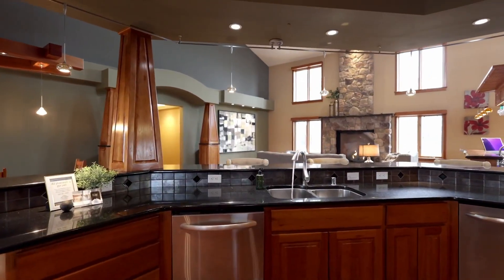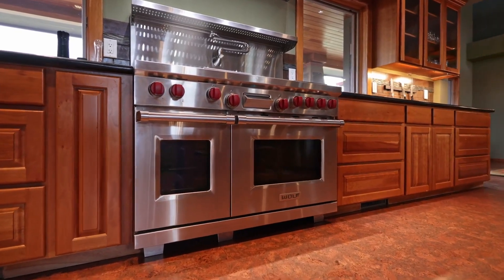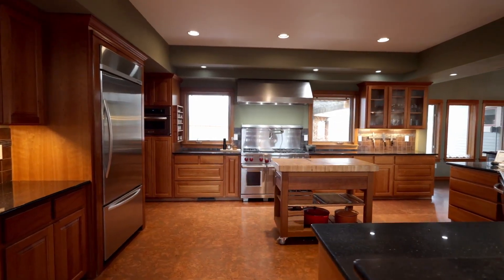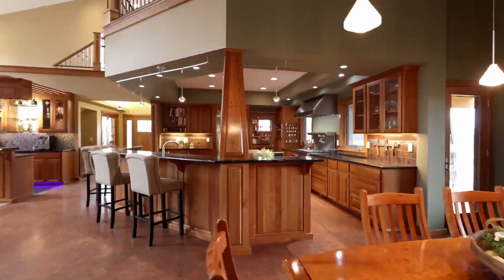The kitchen is a chef's dream. It has high-end appliances, cherry wood cabinets, cork flooring with in-floor heating, a large pantry, and this exquisite granite kitchen island.